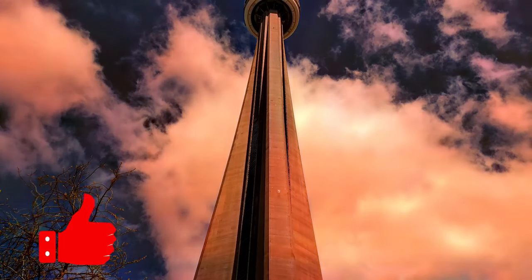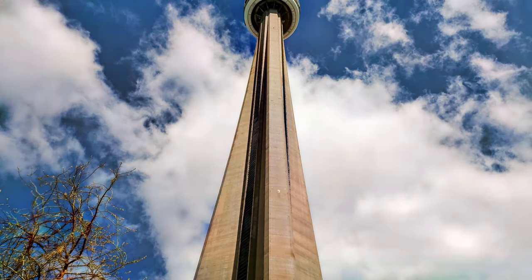Hi, welcome to Mr and Mrs and his travel channel. We finally decided to visit Toronto. Our first stop was the CN Tower. We caught the GO train from the town of Oakville to Union Station.